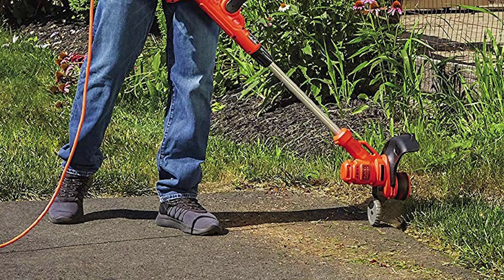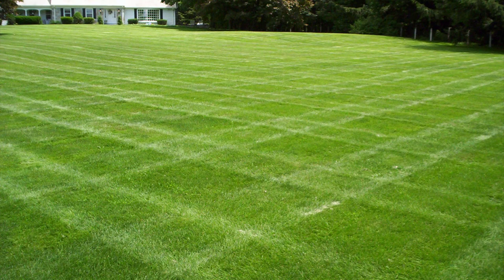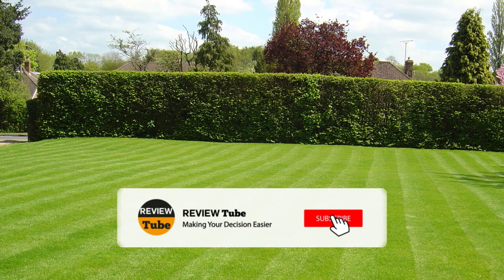So what do you have to say about our first two products? If you have any comments, don't hesitate to write your thoughts in the comments section. We'd love to hear your opinions. Don't forget to click the subscribe button and check out other exciting product reviews coming up. And remember to tap the bell icon so you won't miss any of our future top 5 lists. And now let's continue to the next batch of lawn mowers.